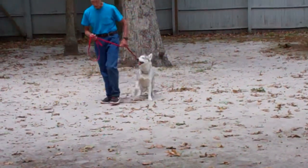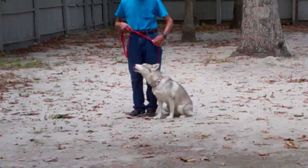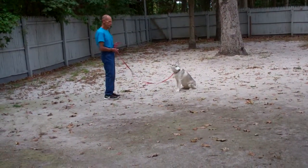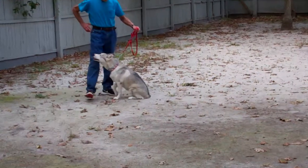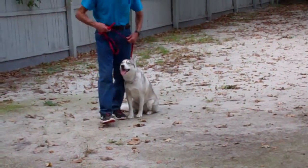Beautiful automatic sits — I think she's even better than her sister in that respect. Fred's going to leave her in another stay and demonstrate the recall exercise. So it's her name and come, and she comes right in front and sits, and then she goes back to heel and back sitting.